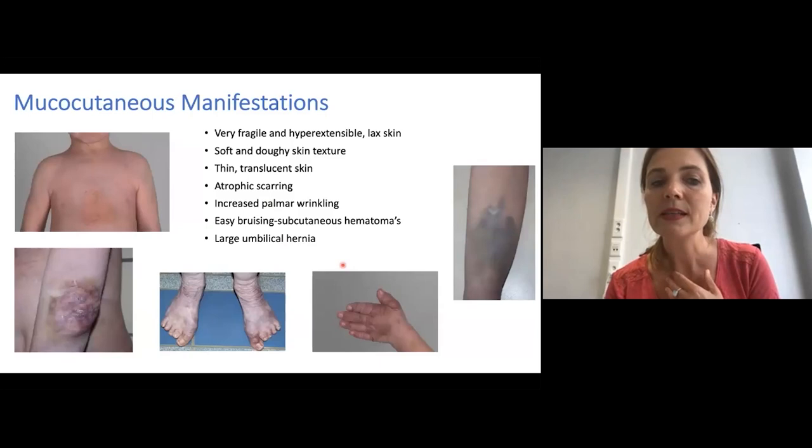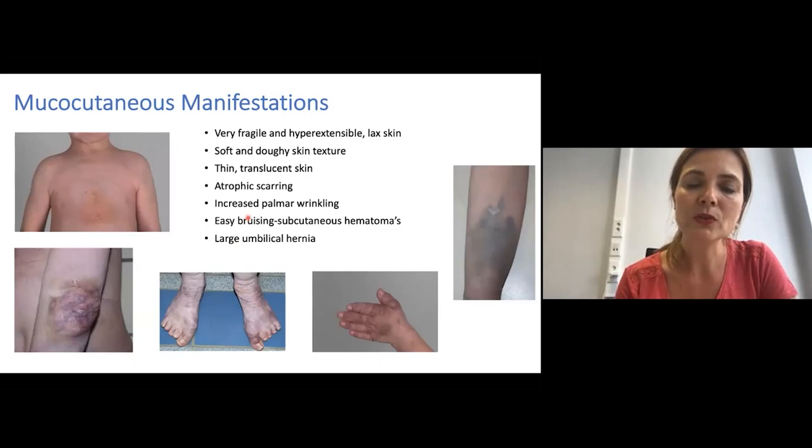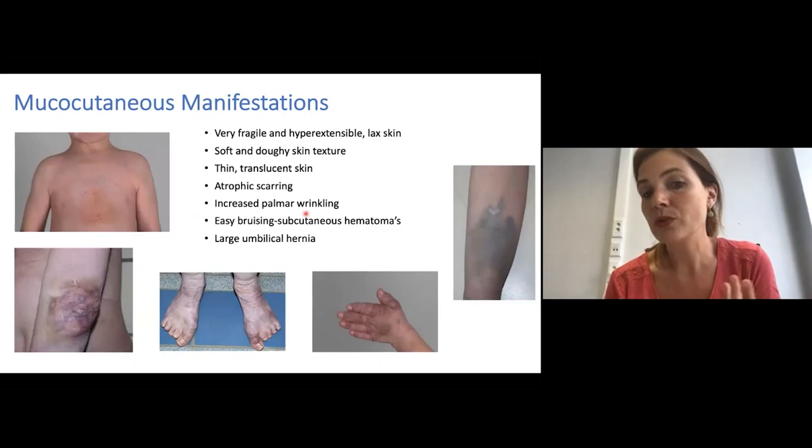The skin is in most patients very fragile and also hyperextensible, like we can see in other types of Ehlers-Danlos syndrome. But this hyperextensibility can be so severe that the skin becomes more lax and can hang in skin folds, especially around the hands and the feet. The skin is typically very soft and doughy to the touch, and can also be thin and somewhat translucent. Often there is also increased wrinkling of the hand palms, and most children suffer from easy bruising or even more severe subcutaneous hematomas.